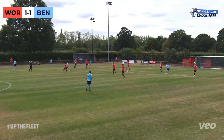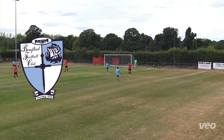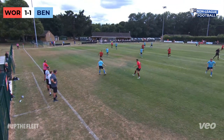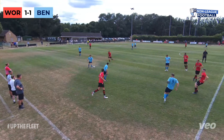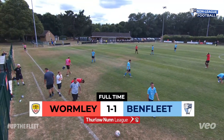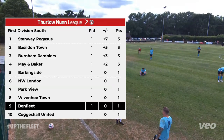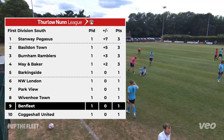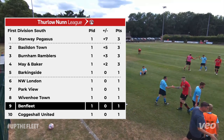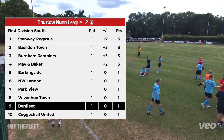We do look comfortable in possession today. We do like a long shot as well — that's Jack Holloway there with a shot. And this is last-minute stuff, 93 minutes in. Can we get something? Not the best pass there. See you next time.